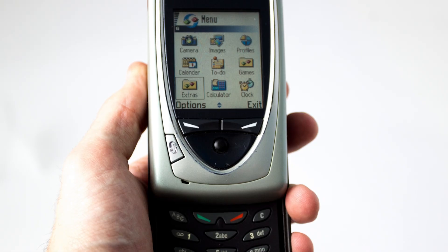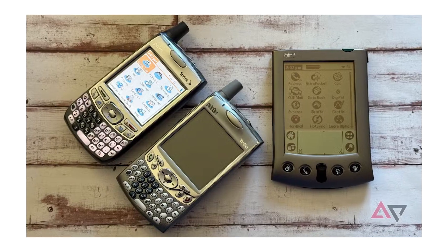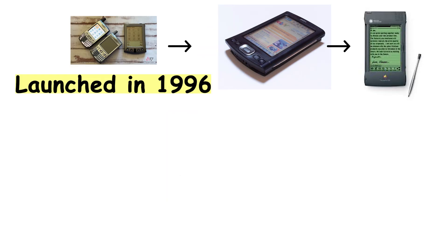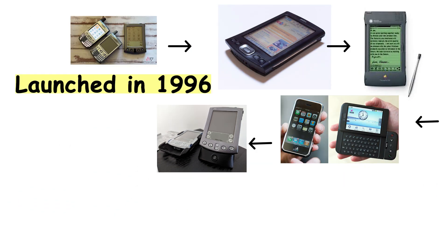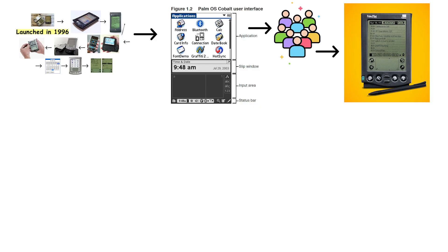While Nokia was conquering the world with Symbian, another pioneer was taking shape in Silicon Valley: Palm OS. Launched in 1996, Palm OS first appeared on Personal Digital Assistants, or PDAs, before evolving into smartphones. These devices were the choice of professionals and tech enthusiasts. With a stylus in hand, you could tap through calendars, contacts, notes, and even install simple third-party apps. For many, the Palm Pilot was the first taste of a digital pocket assistant.